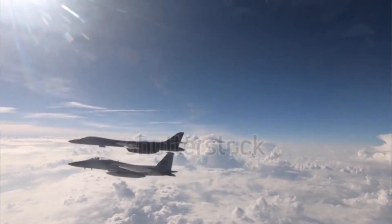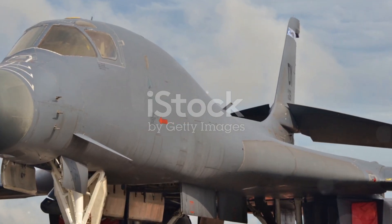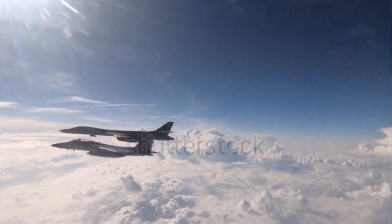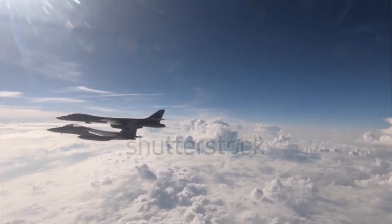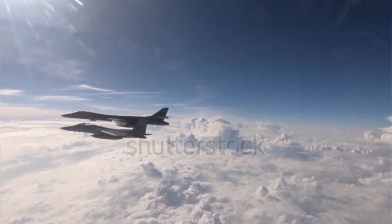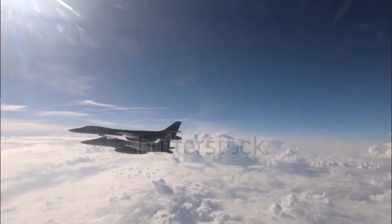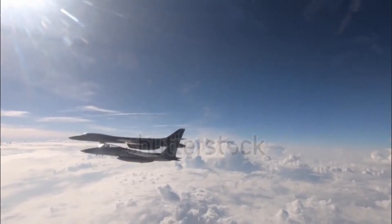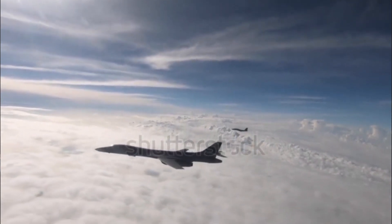But speed isn't the only thing the Lancer has going for it. This bomber is a heavyweight champion when it comes to payload capacity. The B-1 is capable of carrying up to 75,000 pounds of mixed ordnance — from precision-guided munitions and gravity bombs to the largest non-nuclear bombs in the U.S. arsenal, the massive ordnance penetrator. The B-1 can carry them all and deliver them with devastating accuracy.